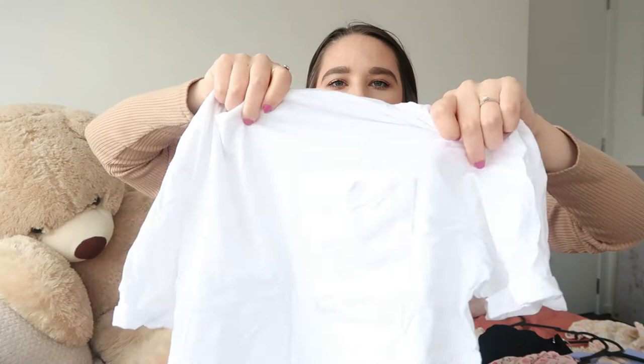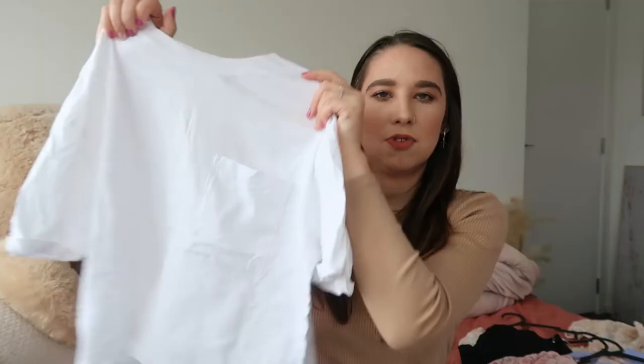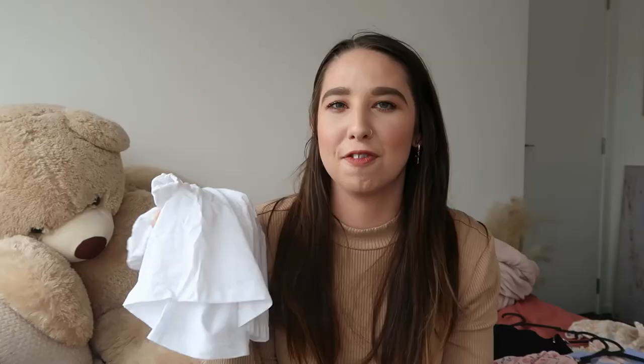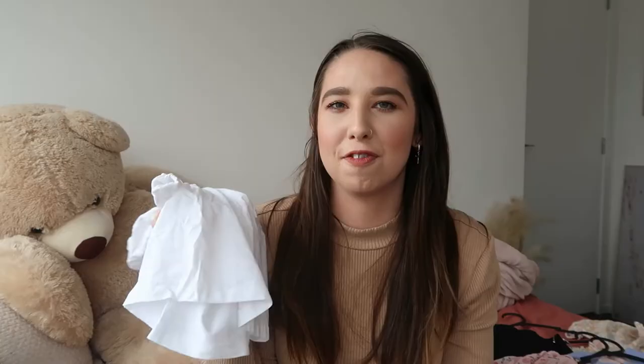Sticking with Kmart, I got this little cropped boxy top. It has a little pocket on the side which is cute, and a thick crew neck. It's a really nice floaty white crop top — you can never have too many white shirts. Size 10, and it literally cost me about $5. You can also get it in black, but I already had a black shirt with a pocket in my collection.